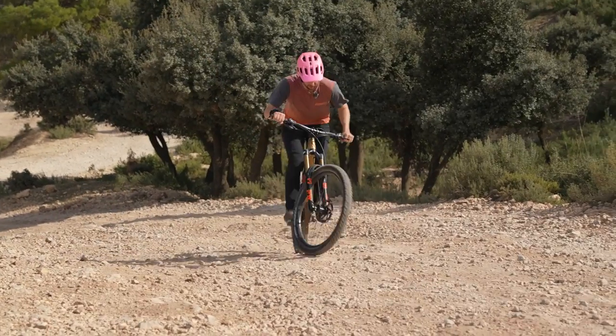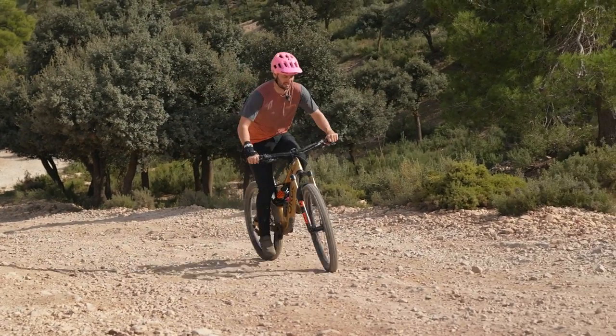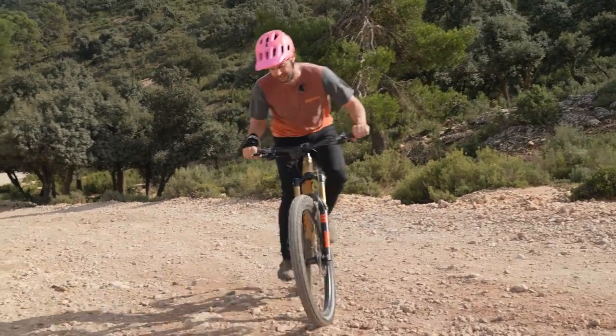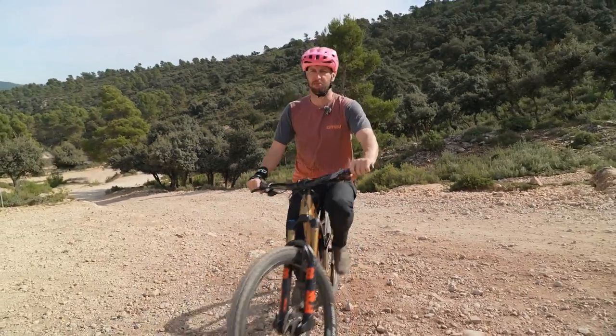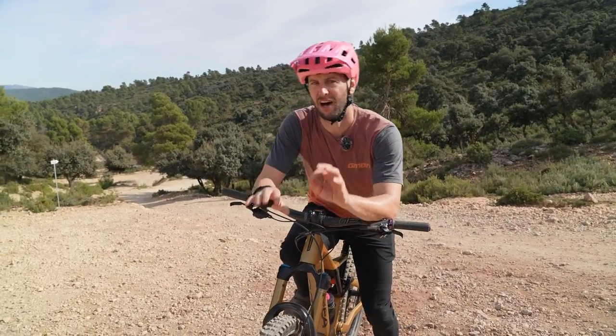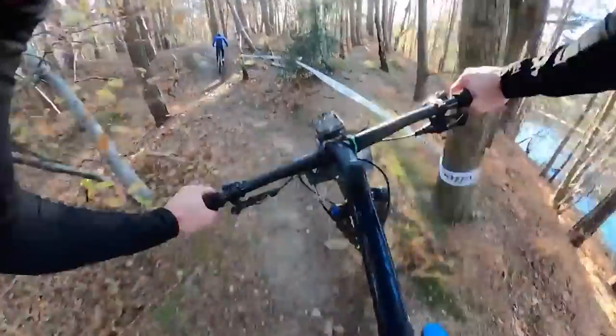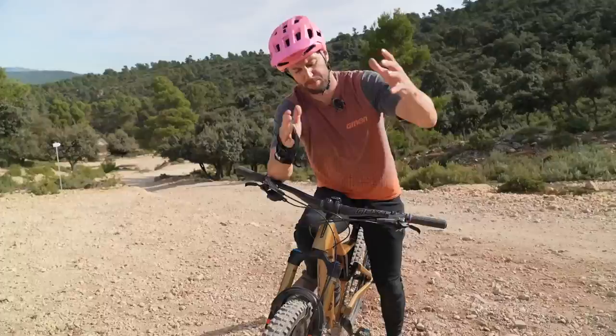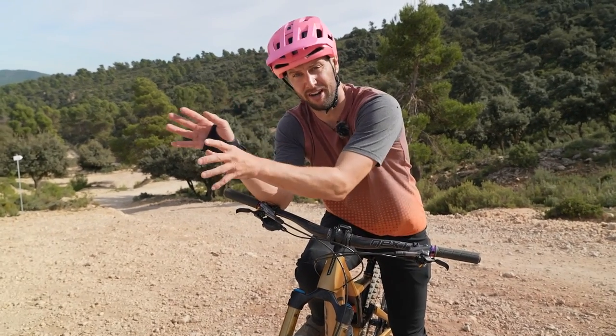If I told you slowing down will make you faster, you'd think I was an absolute madman — but it is true. Something I've learned the hard way over life, XC racing, and these massive epic rides is that actually pacing yourself — managing your speed — will make you faster in the long run.